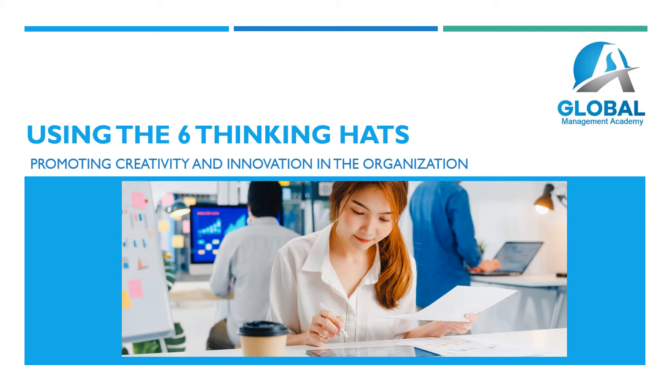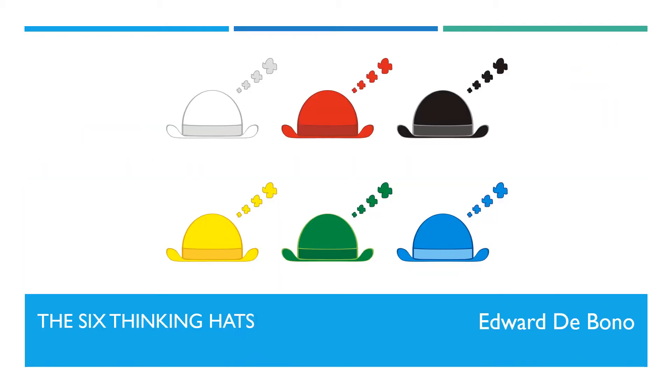Welcome to this lesson on using the Six Thinking Hats, a useful toolkit for groups engaged in creative thinking. Dr. Edward de Bono introduced the concept for thinking more effectively in groups in his book, Six Thinking Hats.